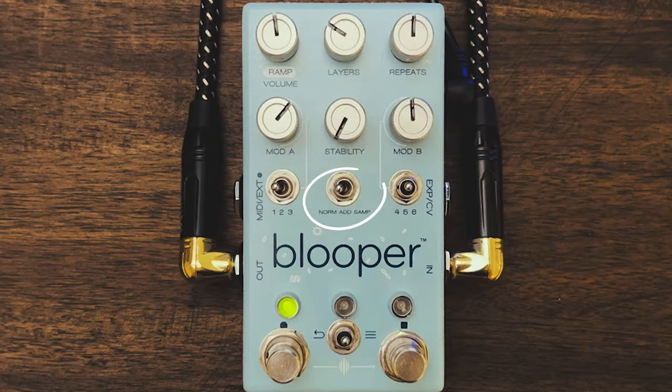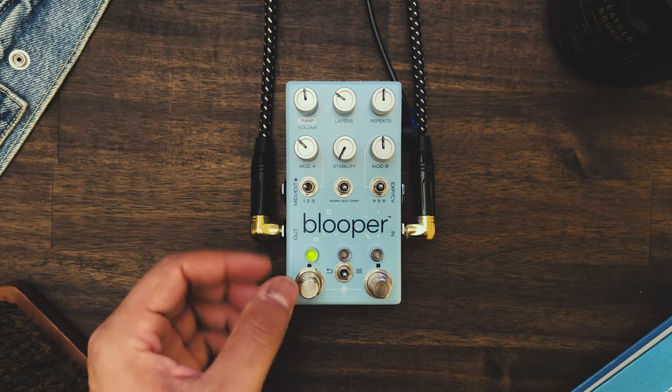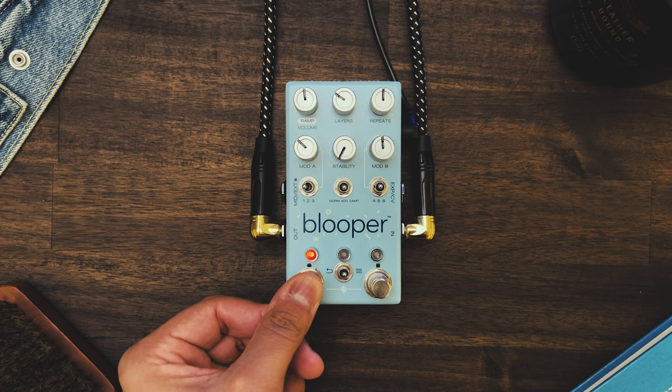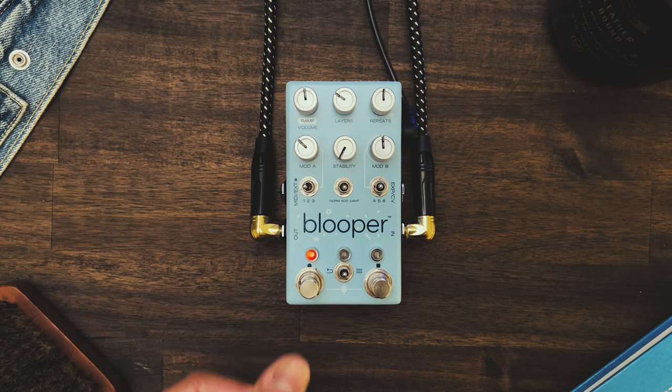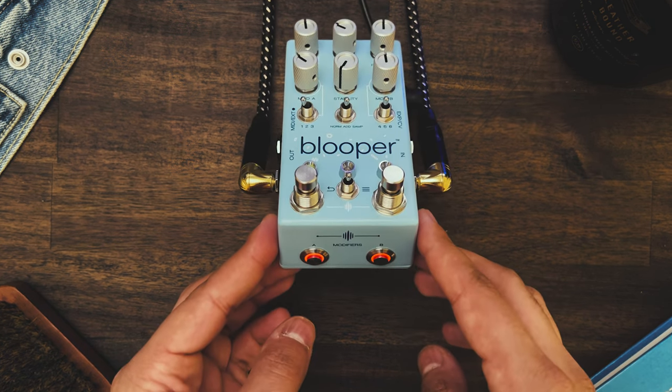I'm so excited about this video. Everything up until this point, the middle switch has been on normal mode, which means it functions like a regular looper. But if we move the middle switch to add, it means we can now bake the effect into the recording simply by holding down the left switch while the recording is playing back. Now we can switch out modifiers and bake a different one into the recording and keep doing so until it's unrecognizable.